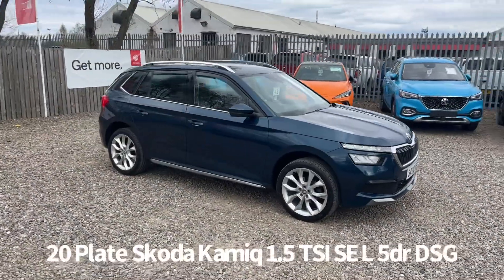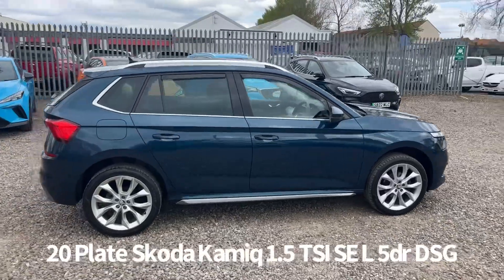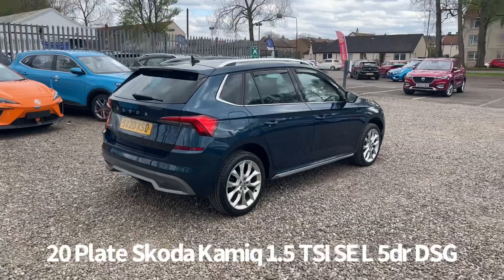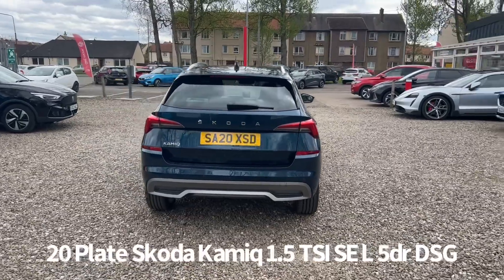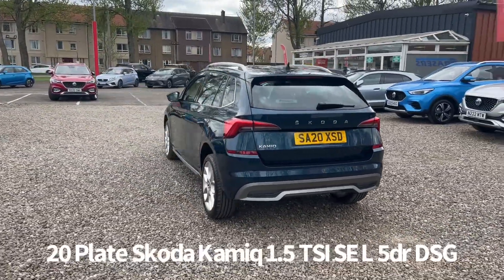Welcome to the Fraser's Cars video walkaround for this Skoda Kamiq we now have available. This is a 20 plate Skoda Kamiq 1.5 TSI SEL DSG 5-door auto, finished in metallic blue. It's covered just coming up for 19 and a half thousand miles, with full Skoda service history as well.